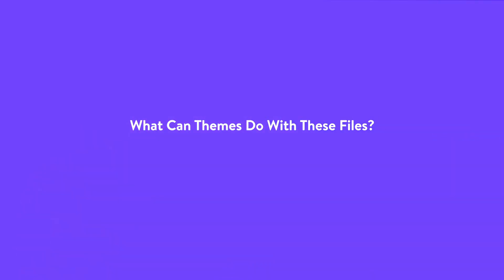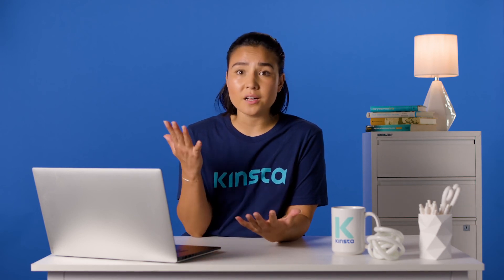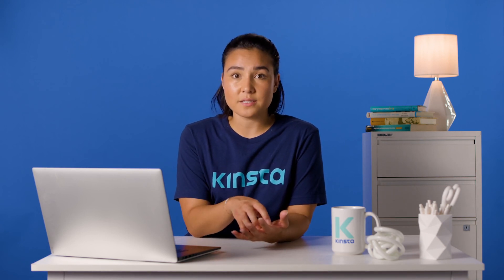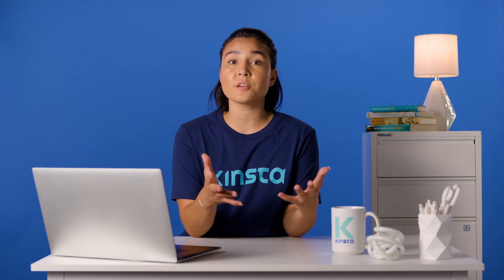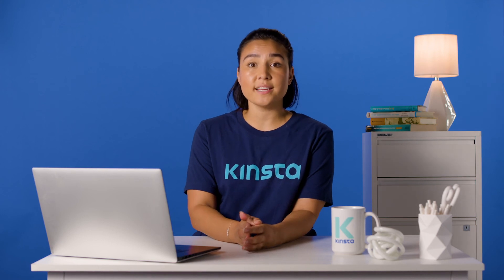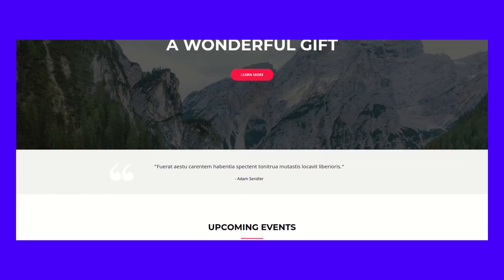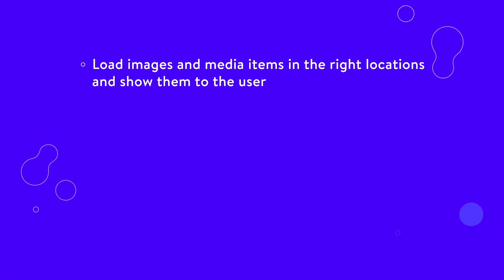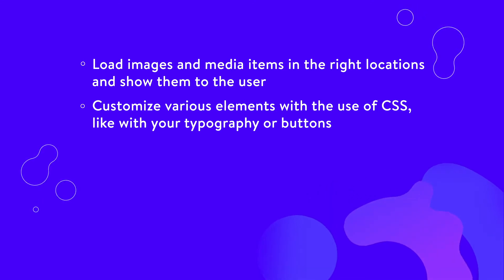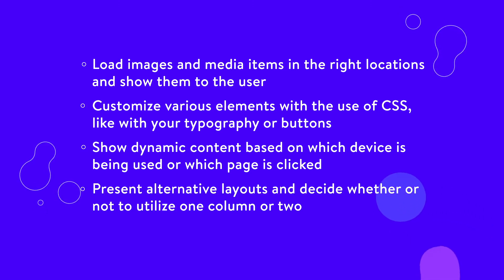We have loops and files and many other items that make up a WordPress theme. But what do those files actually do? What are they working to achieve? Overall, WordPress themes and their files compile the files, content, and data stored on WordPress. And in the files on your server, the theme then displays the files in a suggested format to the user's computer or mobile browser. Each file and loop dictates how the content is displayed in the browser. The theme files display things as simple as the right coloration for your text and buttons. They also pull the correct code and files to present your menu in the proper way. Here are some other things that WordPress themes do: load images and media items in the right locations and show them to the user; customize various elements with the use of CSS, like with your typography or buttons; show dynamic content based on which device is being used or which page is clicked — responsive designs are included in this as well; and present alternative layouts and decide whether or not to utilize one column or two.